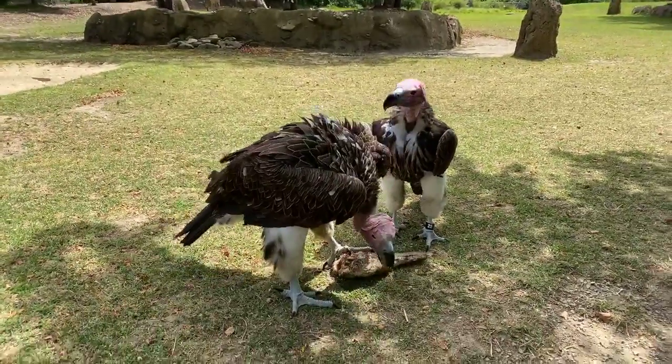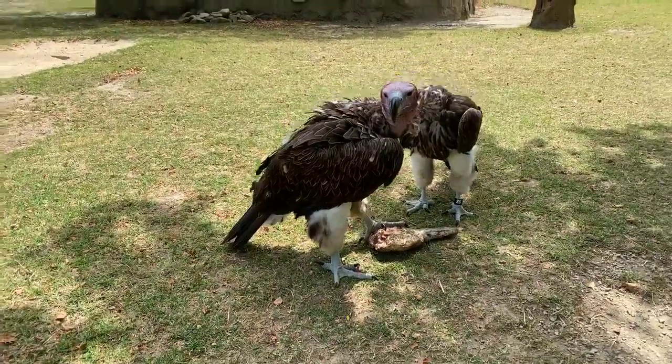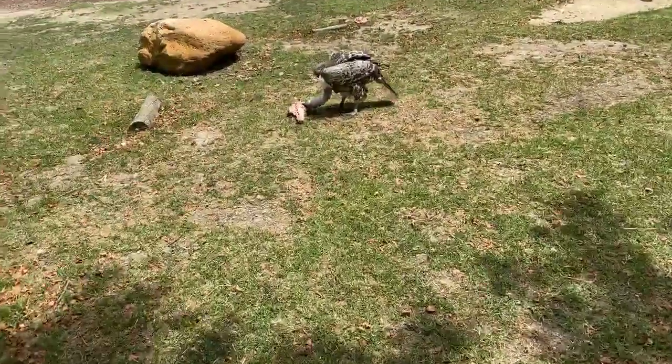It takes a lot of energy for them to raise a chick. How long does it take the eggs to hatch? Typically, depending on the species, between 40 and 70 days.